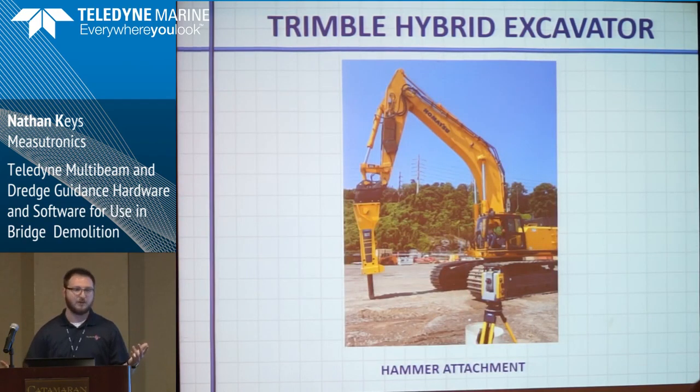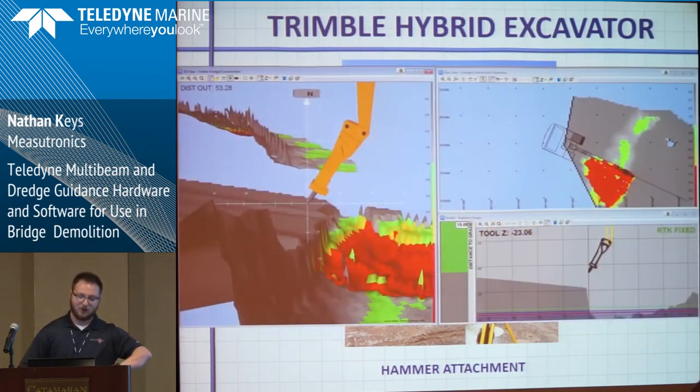This is one of the excavators they're using with the jackhammer on it. One of their big requirements was being able to show these different tools. Inside PDS we were able to show the jackhammer — PDS has a bunch of standard shapes and one of them is a hammer. This was already in there, ready to go: just select hammer tool and here we are.